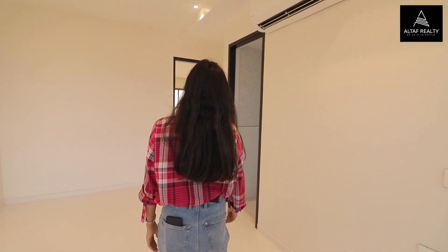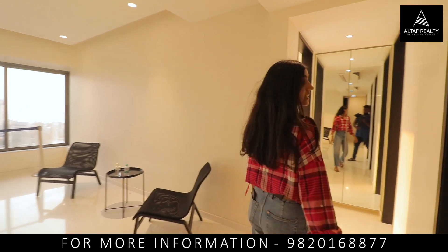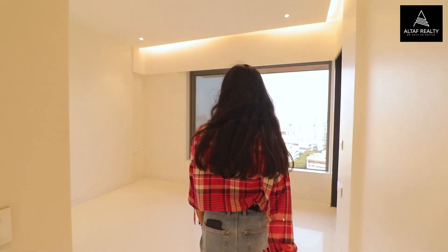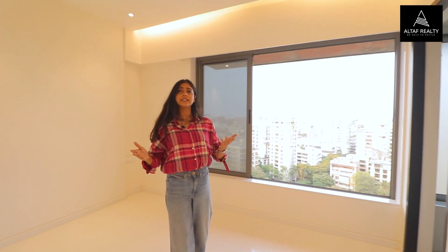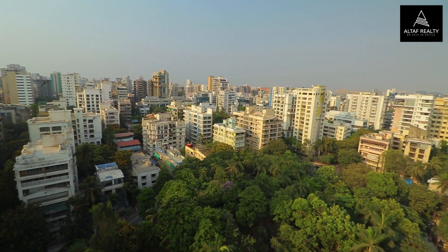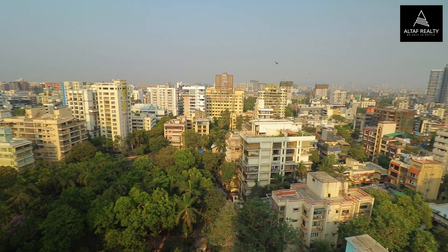Let's move forward towards the other rooms. This is your common washroom for all your relatives and guests. Then comes our second bedroom, which is again decently spacious. The plus point of this flat is this green view — I hardly remember having such a view in any other flat. It also has a common washroom.